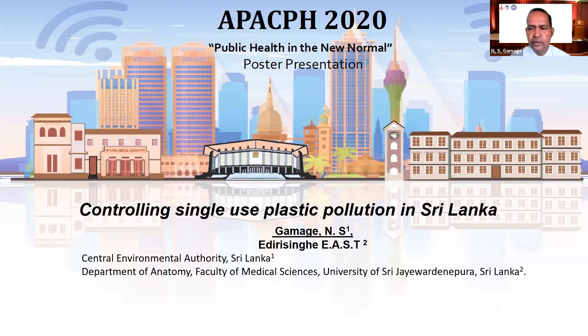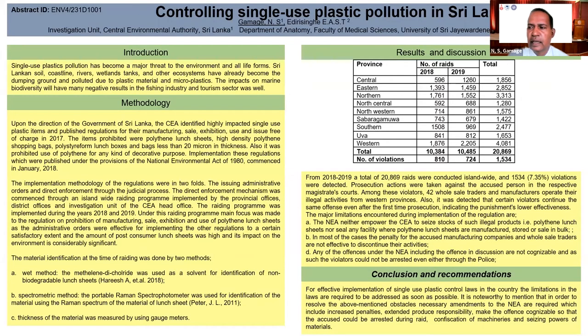Single-use plastic has become a major environmental and health issue in the country. Considering the health and environmental issues, the government directed the Central Environmental Authority to control single-use plastic items in the country.